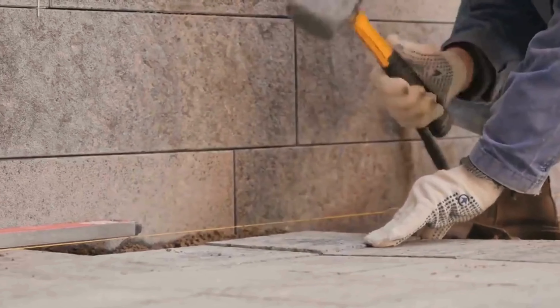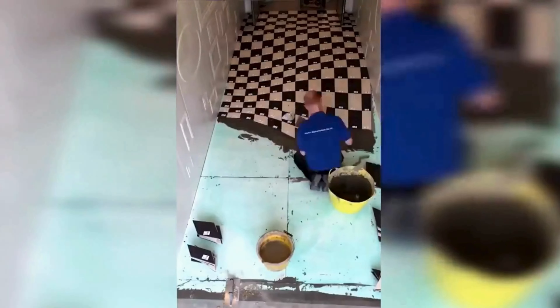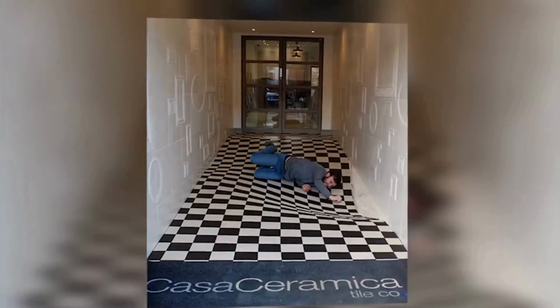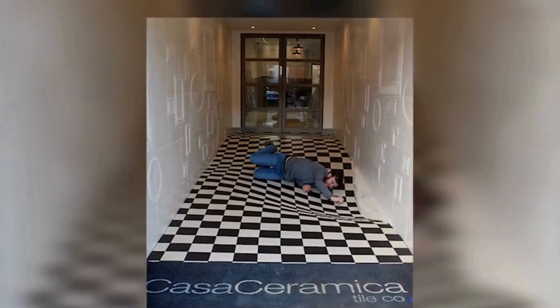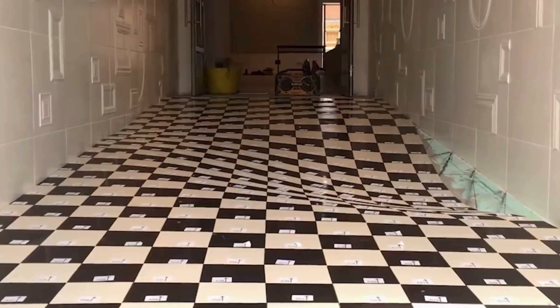Duncan Cook, the proprietor of Casa Ceramica, a British ceramics firm based in Manchester, accomplished precisely this. He installed an optical illusion resembling a pit on the corridor floor of the company, crafted from regular tiles. The primary purpose of this illusion is to decelerate the pace of both employees and visitors who tend to hurry through the corridor too quickly, and more importantly, to captivate their interest towards the floor.